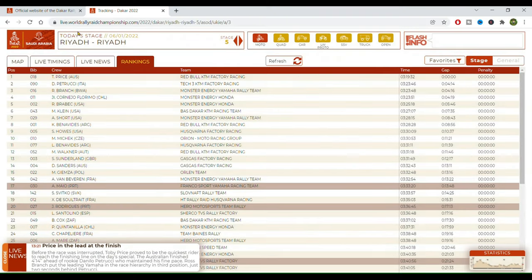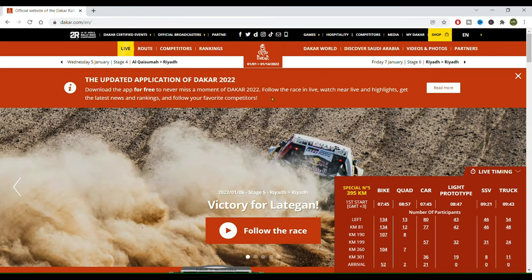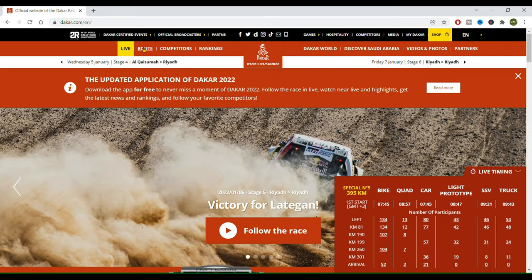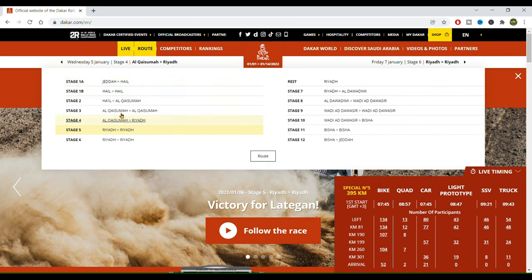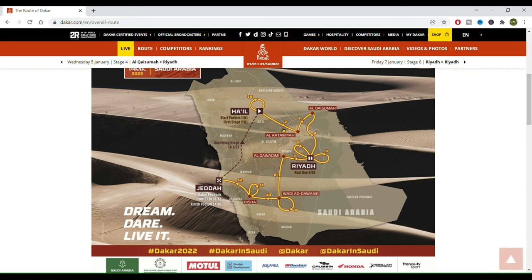Let's go back to the landing page and now we will click on route. We can choose any stage right here, but let's click route again because this will allow us to check the overall map of the rally. This is interesting because you have here 1b, 2, 3, 4, 5, 6 — these are the stages.